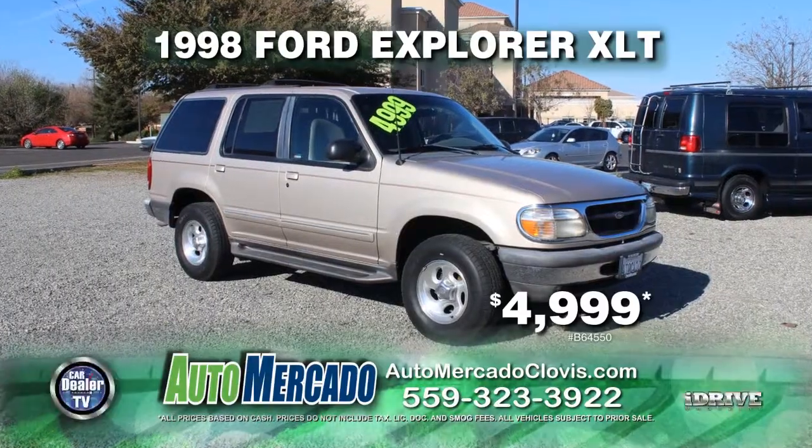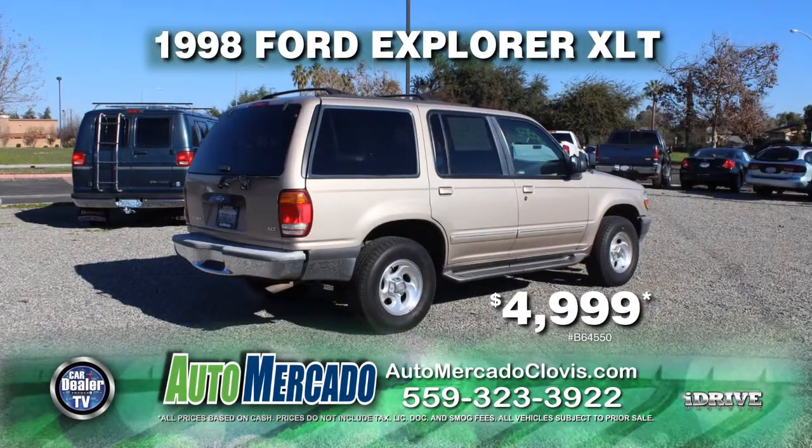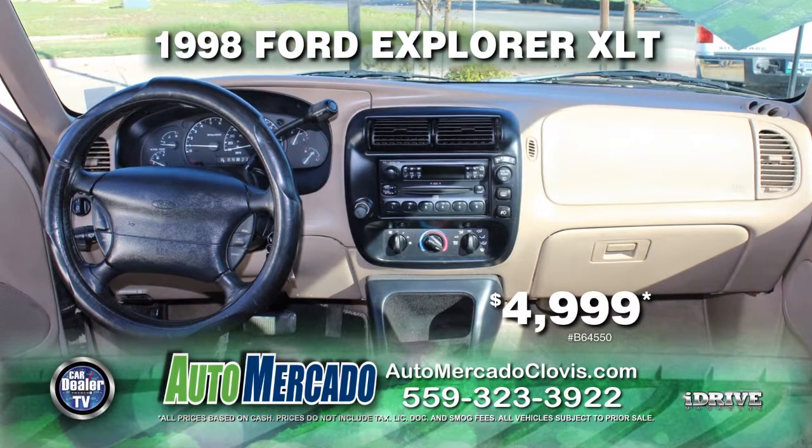From Automocado, here's a 1998 Ford Explorer XLT. This vehicle is equipped with a roof rack, leather seats, automatic transmission, air conditioning, and much more. Pick it up today for just $4,999.